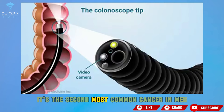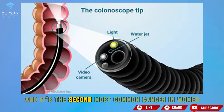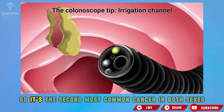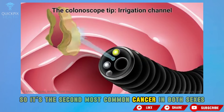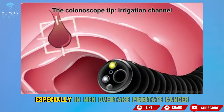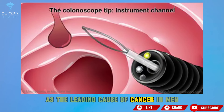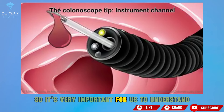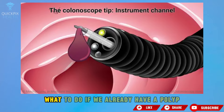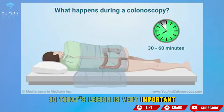Today, colorectal cancer is the second most common cancer in men, second only to prostate cancer, and it's the second most common cancer in women, second only to breast cancer. It's estimated that it may, especially in men, overtake prostate cancer as the leading cause of cancer. So it's very important for us to understand everything about polyps, how to prevent them, and what to do if we already have one.